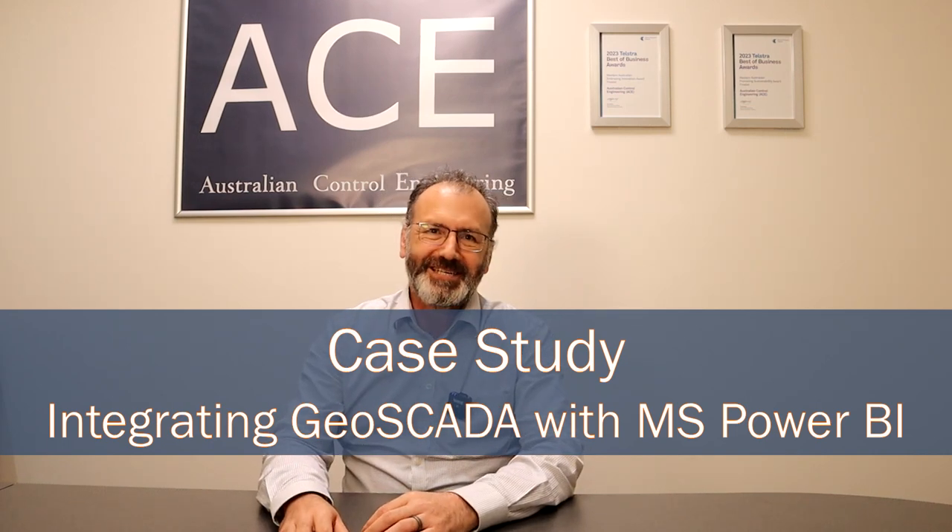Hello, my name is Carlos Herrera. I work for Australian Control Engineering. I've been doing control systems since 1999.